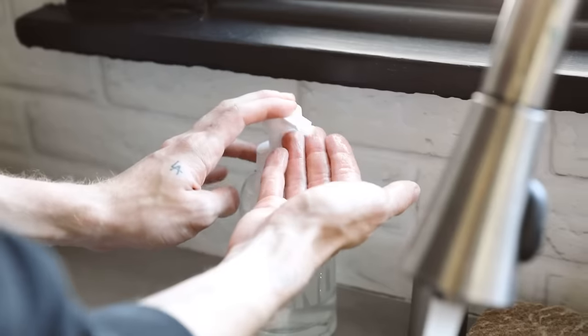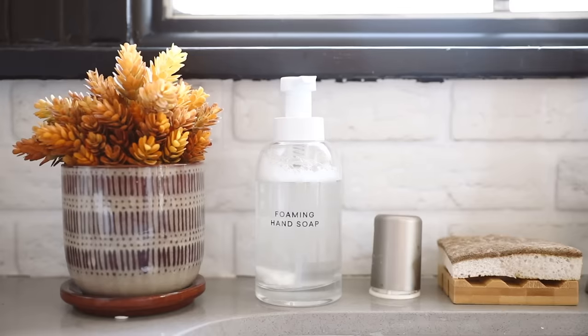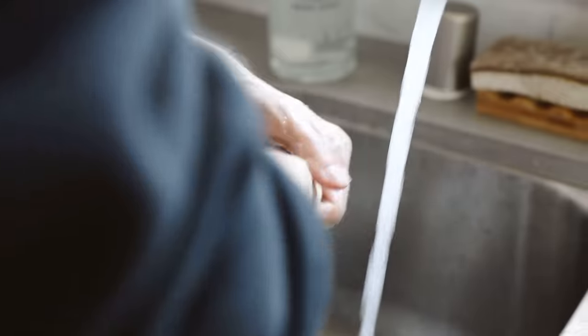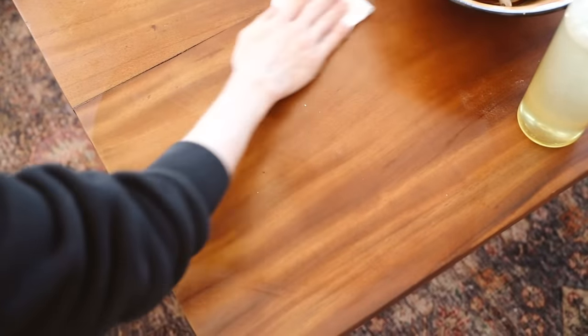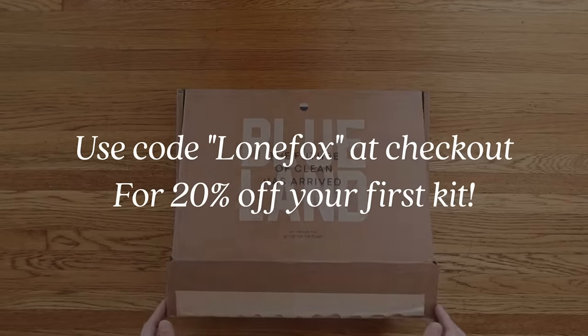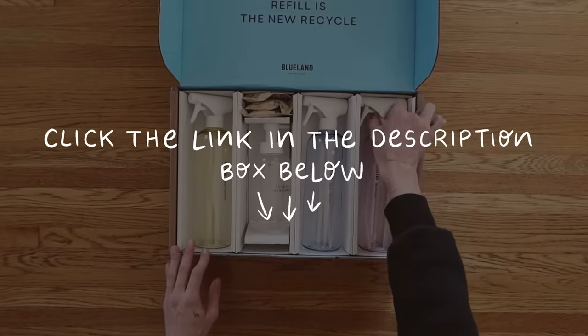I ended up getting the clean essentials kit, which comes with a glass and mirror cleaner, multi-surface cleaner, bathroom cleaner, and foaming hand soap. And they work great — the cleaners are incredible and the hand soap smells absolutely amazing. Not to mention the packaging is really great as well. So instead of buying individual cleaning products or hand soaps, you might as well get yourself a Blueland kit, which is already a 20% savings. They actually gave me a 20% off coupon for you guys — use code LoneFox at checkout, and the link is at the top of the description box below.